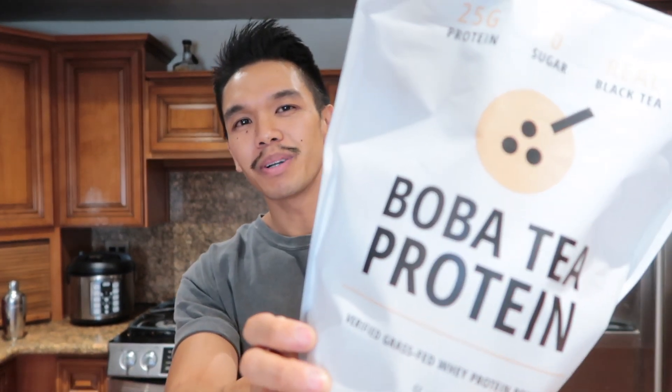Hey, what's up guys, welcome to Delray Fitness — the YouTube page dedicated to everything fitness related, whether it's gym equipment, workouts, or in today's case, supplements. I am super stoked to talk about today's supplement. It is probably the coolest thing I have gotten since 2020, definitely the most exciting thing in the past six months. I want to talk to you guys about boba tea protein.